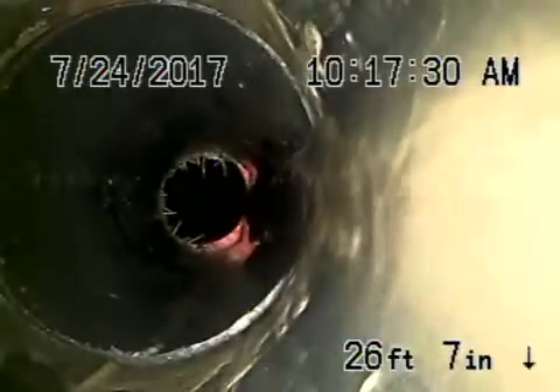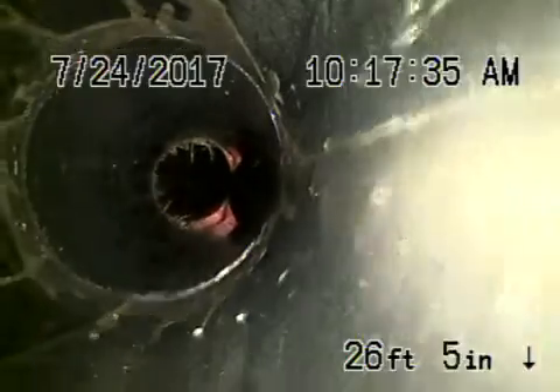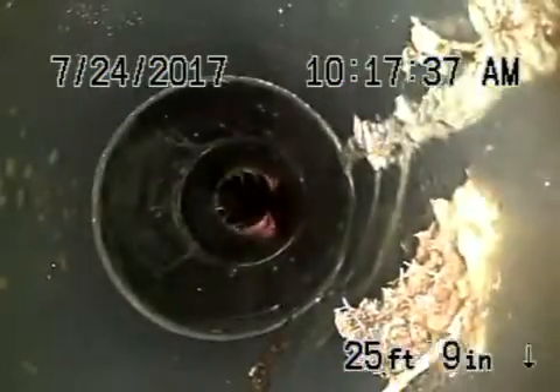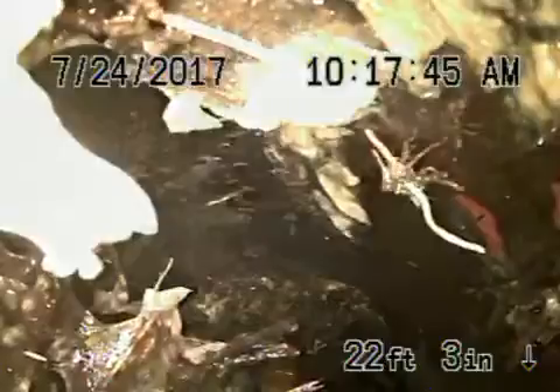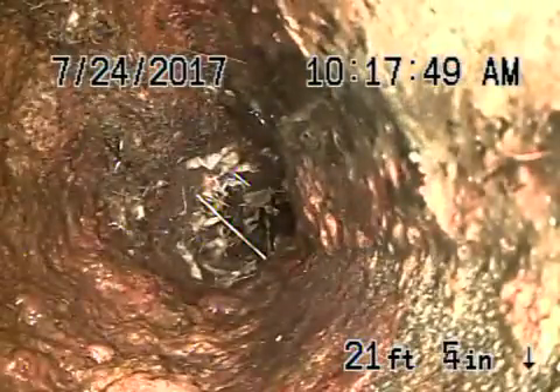Right here is where the clean out is located. You can see how it's shifted and collapsed a little bit. Coming back from here, there are heavy roots and there's no way you're going to be able to clean that without having to excavate it.